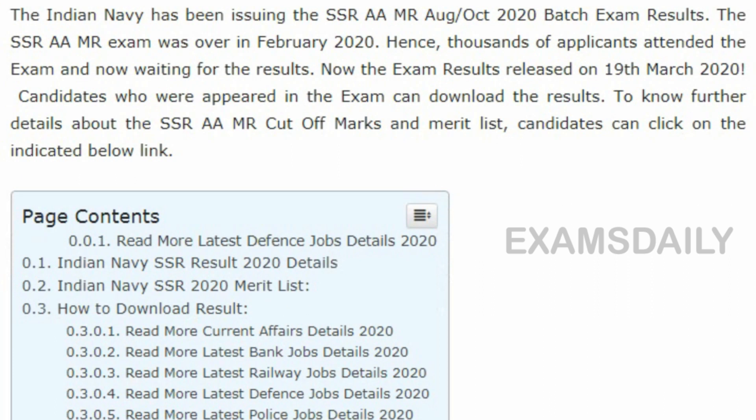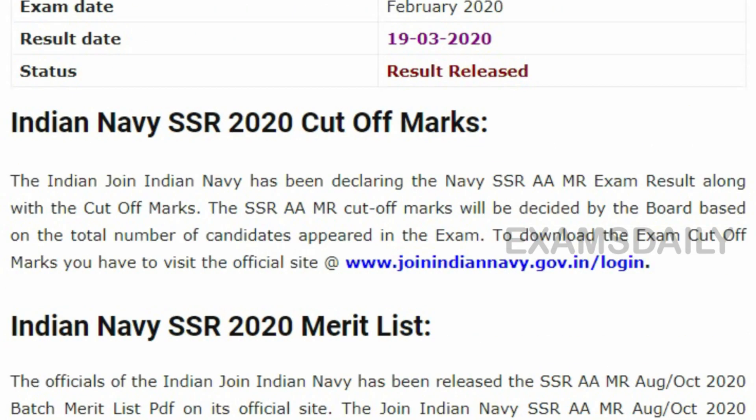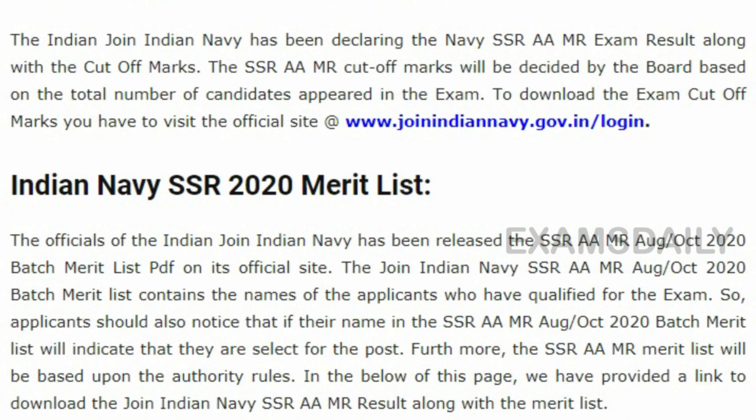For cutoff calculation, the candidate has to visit the official website. In the official website, the cutoff marks for SSR and AA posts are given in detail, and candidates have to read that carefully and download the cutoff marks. With this written examination mark, the merit list is prepared.